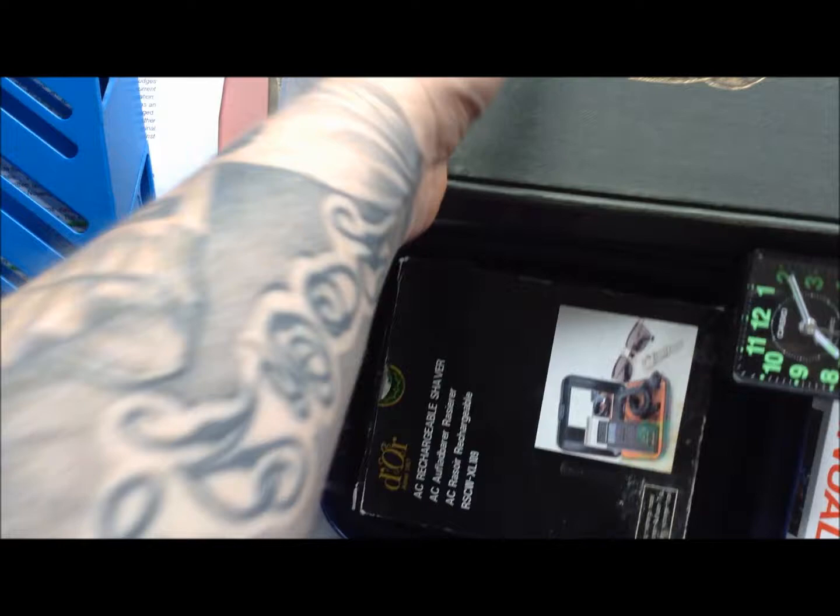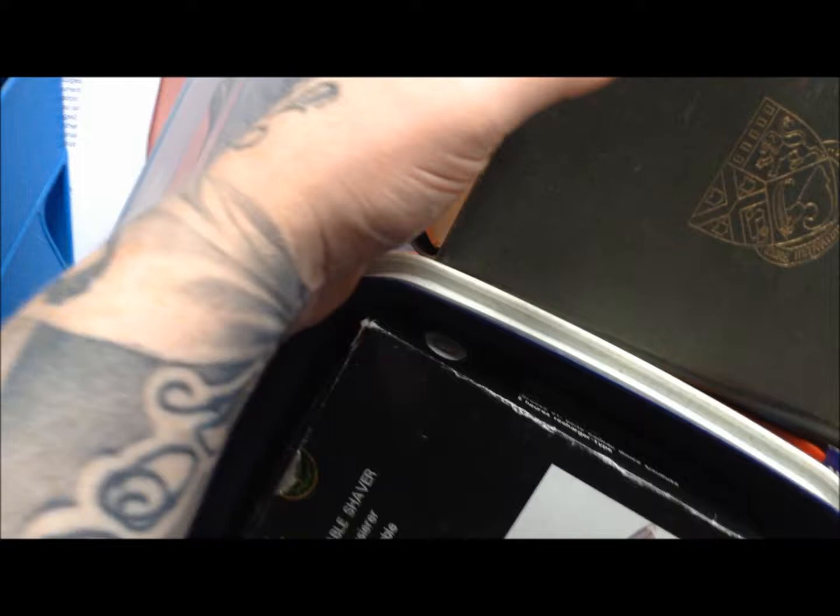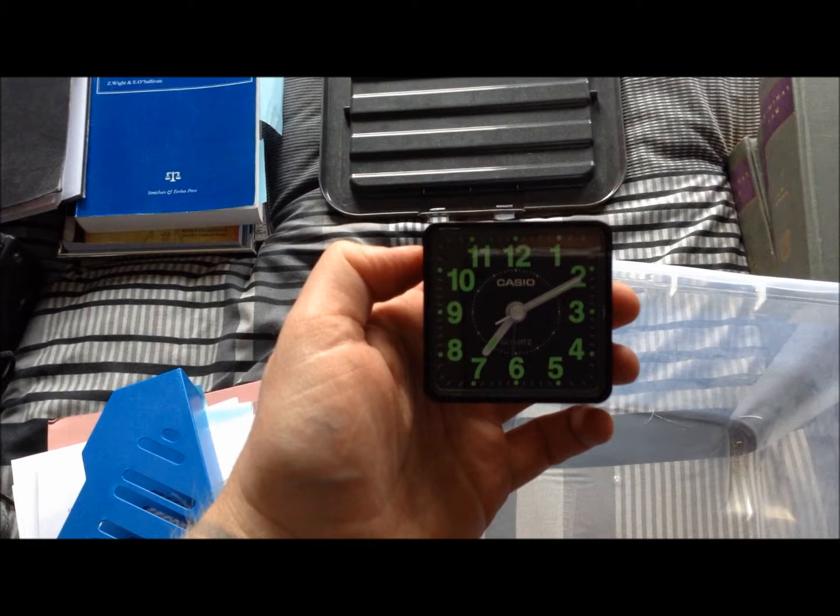Criminal Law — big book. Three big Criminal Law books Begbie had in his cell. Rocking a classic Casio wee bedside clock there.